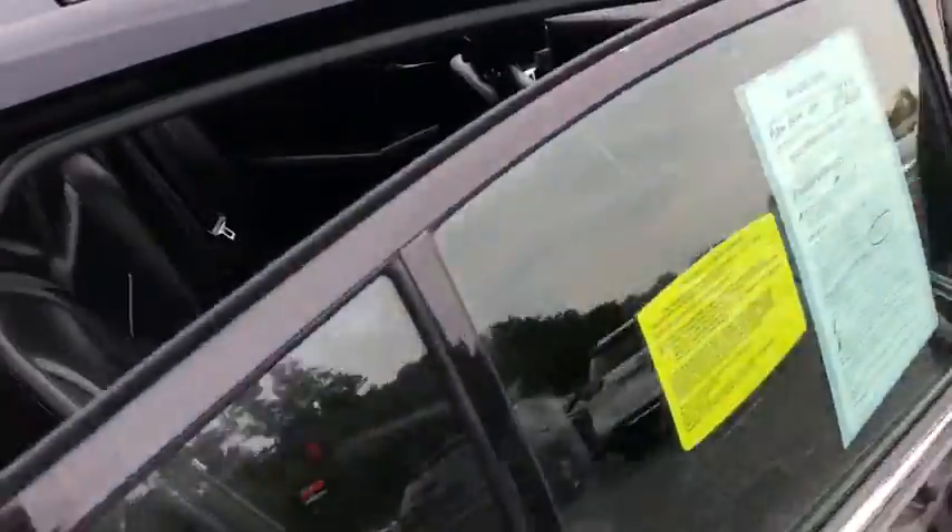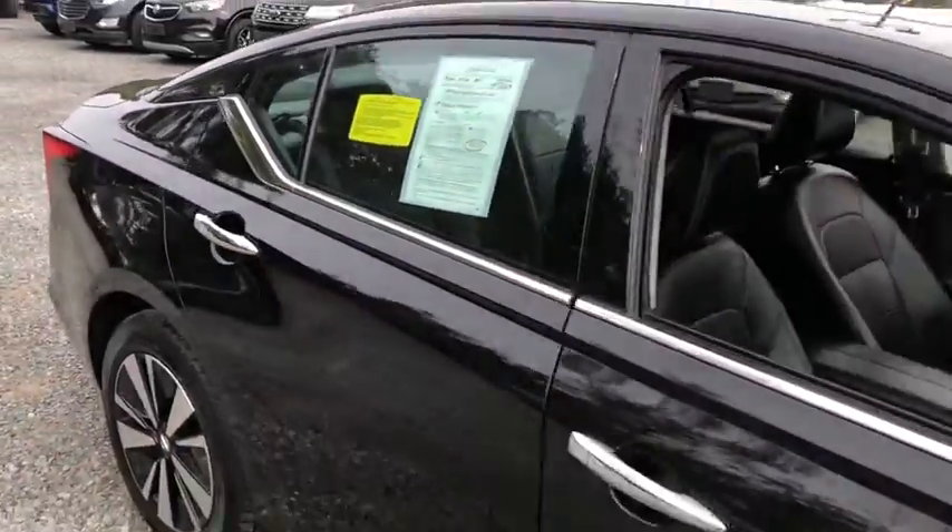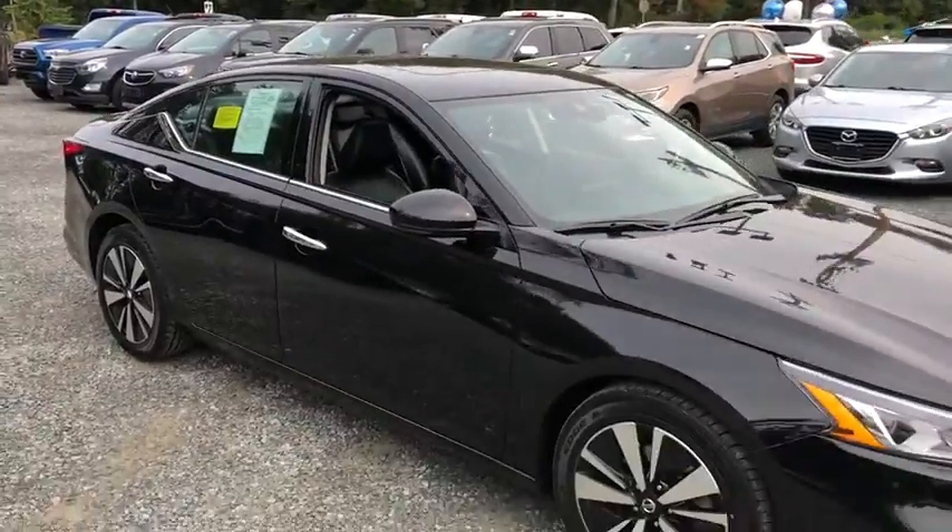Heated steering wheel, heated driver seat, airbags, leather seats, tachometer, heated passenger seat, power heated outside mirrors, remote window operation, adaptive cruise control.